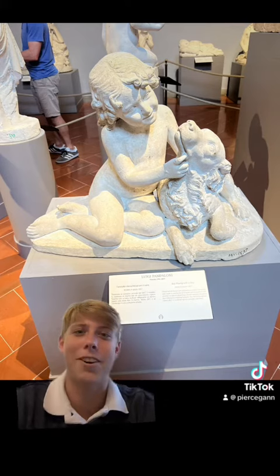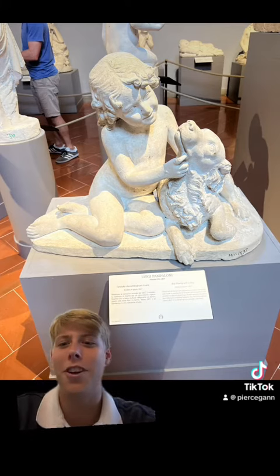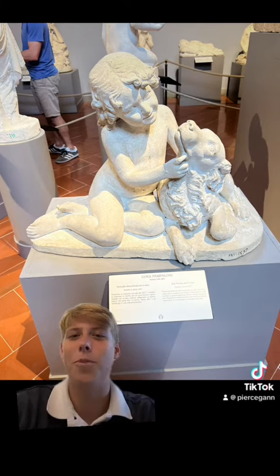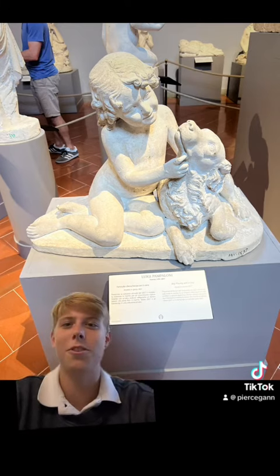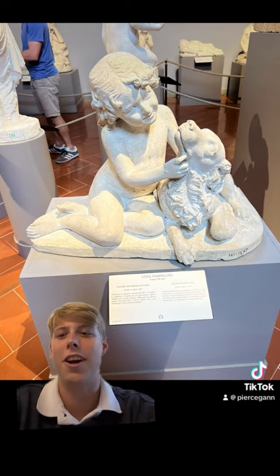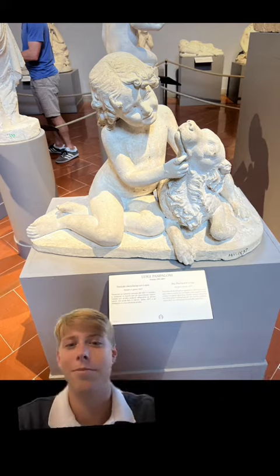I thought it looked pretty interesting, especially the wavy hair — they both have the exact same hair, which caught my eye. I also like dogs. Technically this isn't the real one; the actual sculpture is in Edinburgh in a private collection.